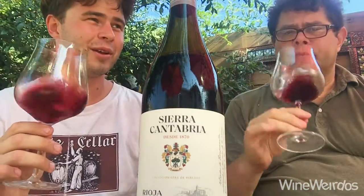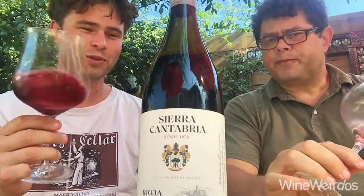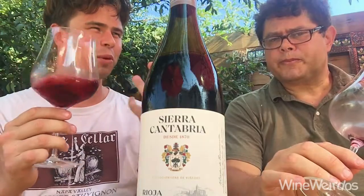On the nose, I get graphite, and I do get beautiful fruit action coming through — blackberries, plum perhaps, like that dark plum skin kind of thing.